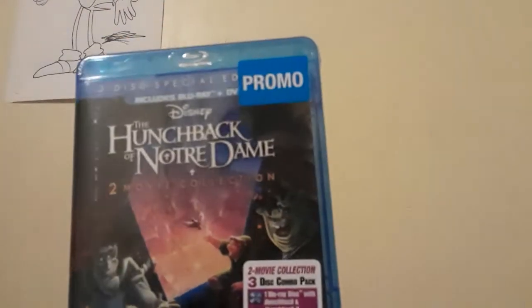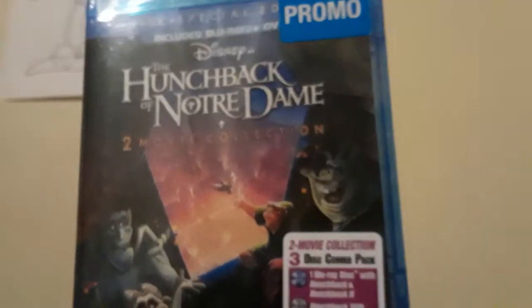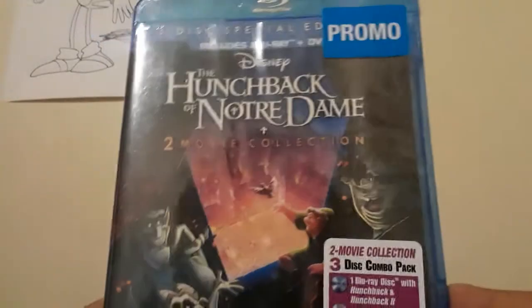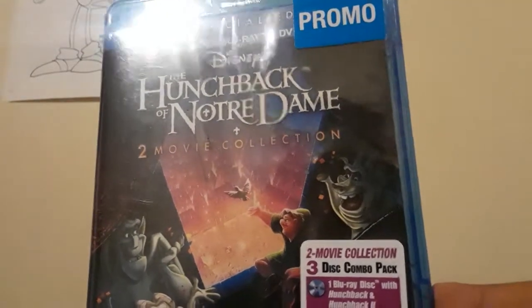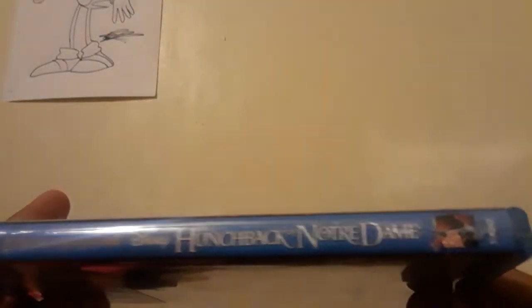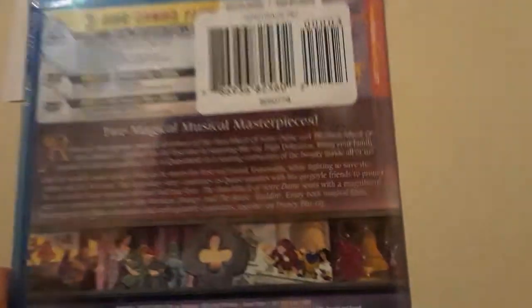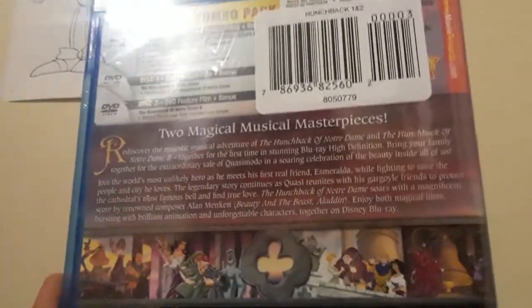The other film I have is The Hunchback of Notre Dame — the two or three disc special edition. It comes with one Blu-ray and two DVDs. I really wanted to get this on DVD so I'm glad I did. I'll keep this until I ever get the VHS. I came here just for the first film — it is a masterpiece and one of my favorite Disney films of all time.